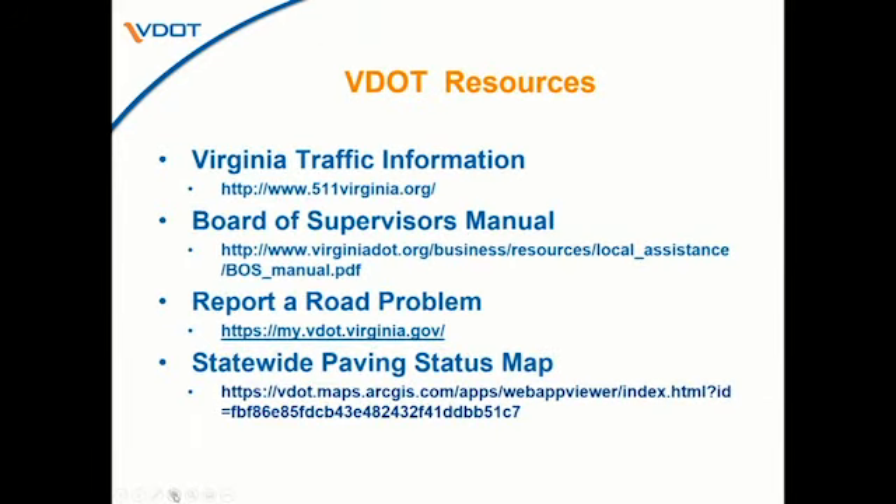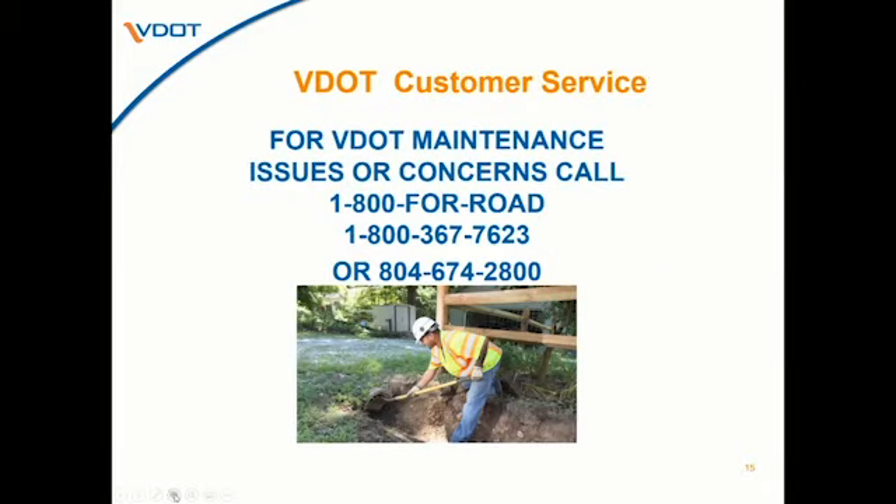With that, these are just a few resources available, including links to the statewide paving status map and our customer service hotline number. Thank you, Ms. Worley.